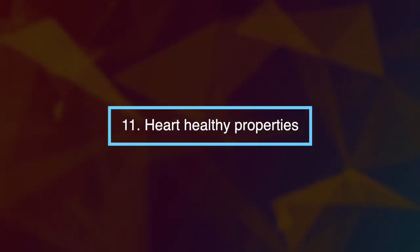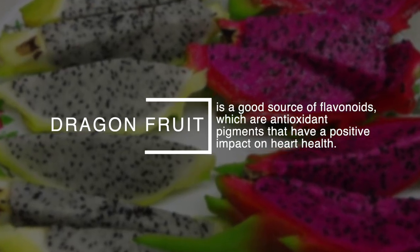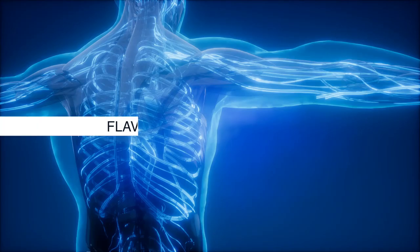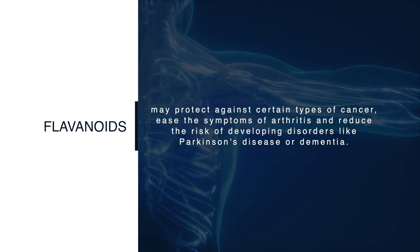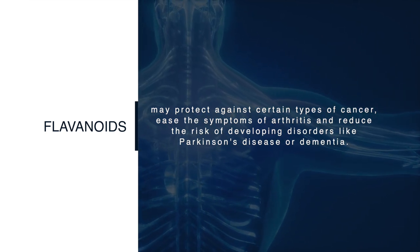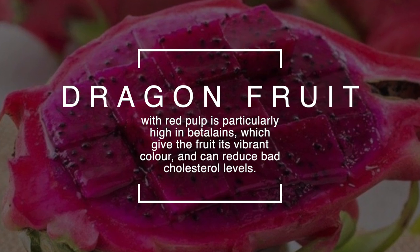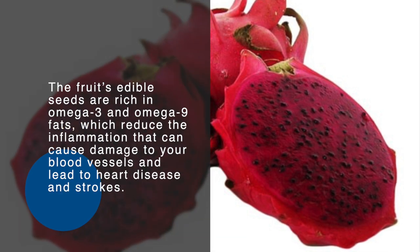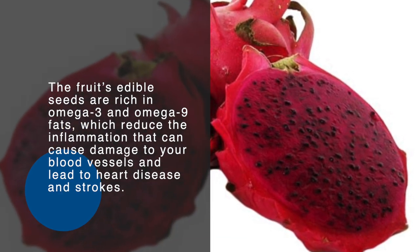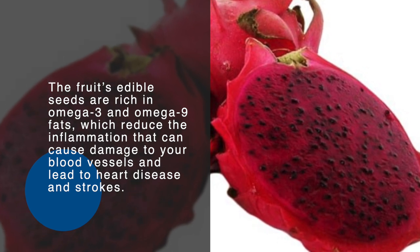Number eleven: heart-healthy properties. Dragon fruit is a good source of flavonoids, which are antioxidant pigments that have a positive impact on heart health. Flavonoids may protect against certain types of cancer, ease the symptoms of arthritis, and reduce the risk of developing disorders like Parkinson's disease or dementia. Dragon fruit with red pulp is particularly high in betalains, which give the fruit its vibrant color and can reduce bad cholesterol levels. The fruit's edible seeds are rich in omega-3 and omega-9 fats, which reduce the inflammation that can cause damage to your blood vessels and lead to heart disease and strokes.